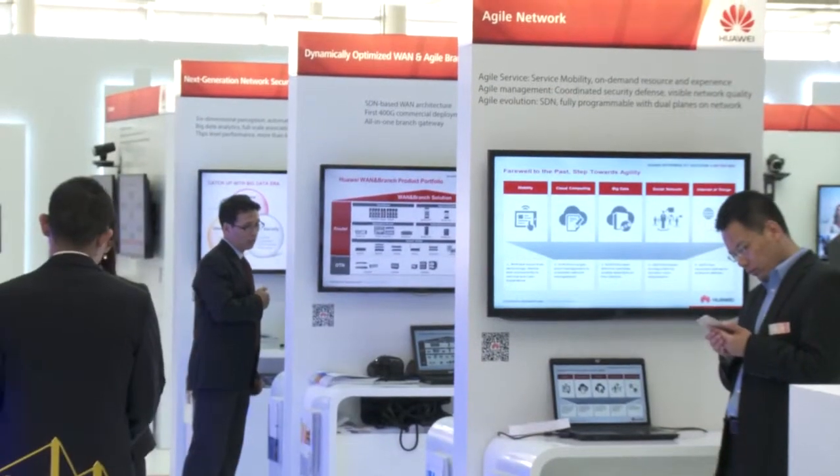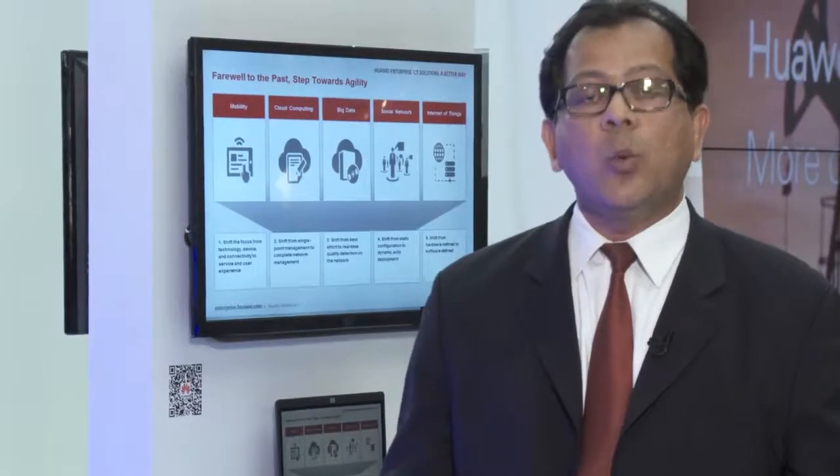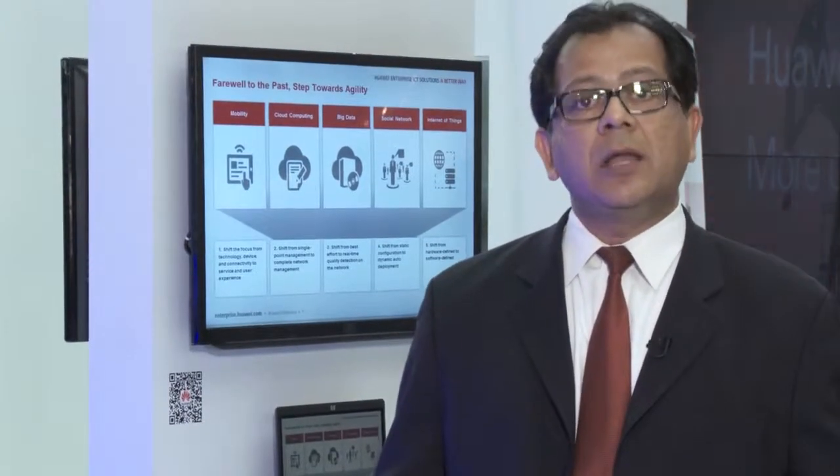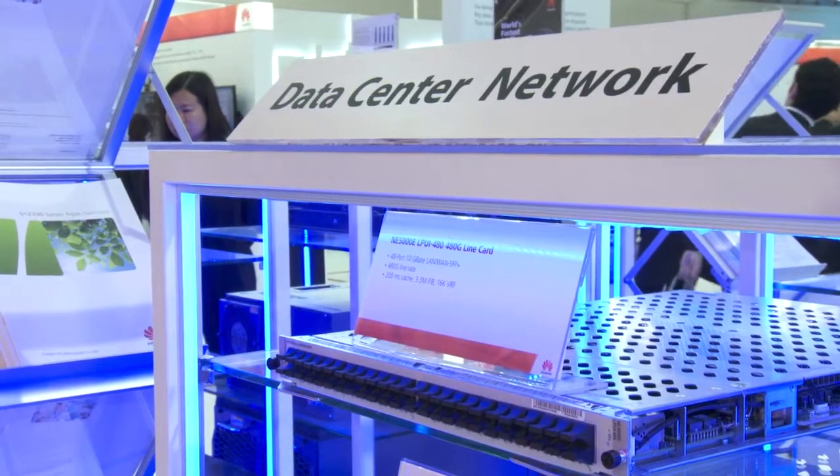On that side further we have some of our agile switching architecture — we welcome you to come and take a look. There is a lot of stuff being displayed here. It's been my pleasure to speak to you. You are welcome to get more information online at Huawei's website. Thank you so much.